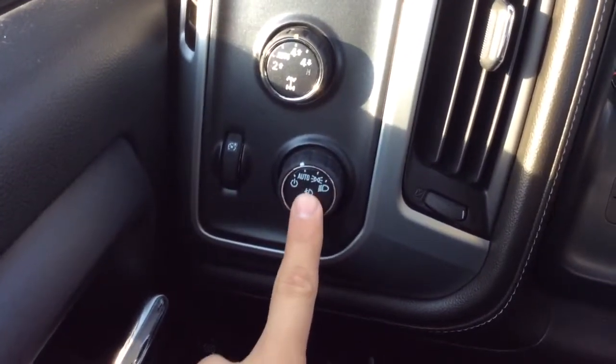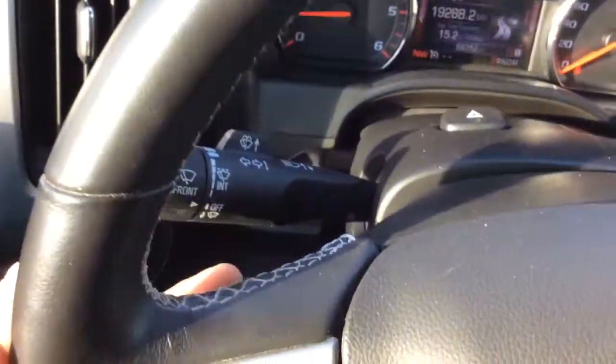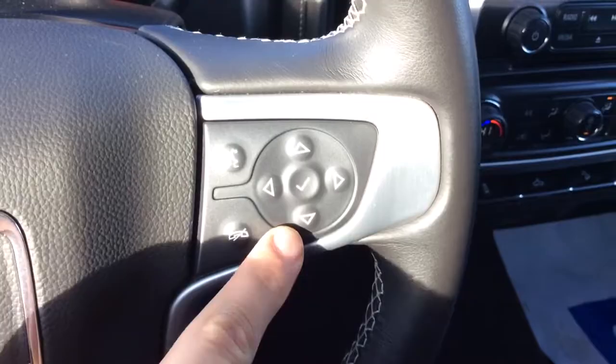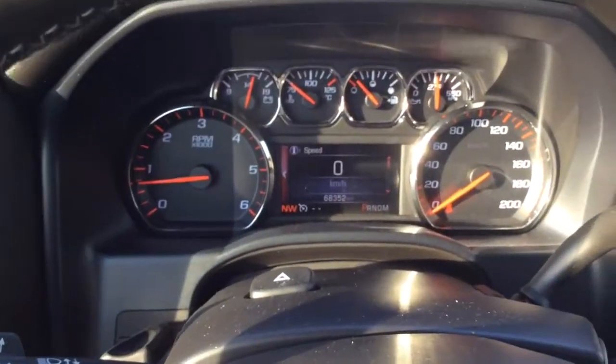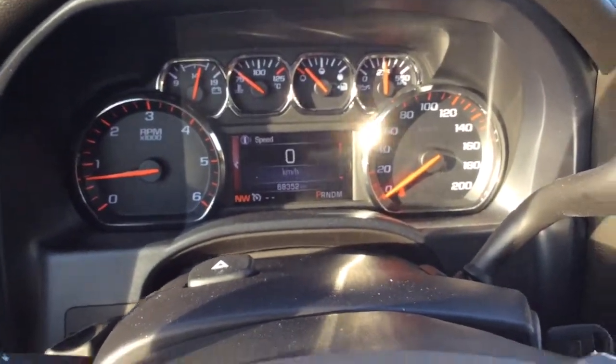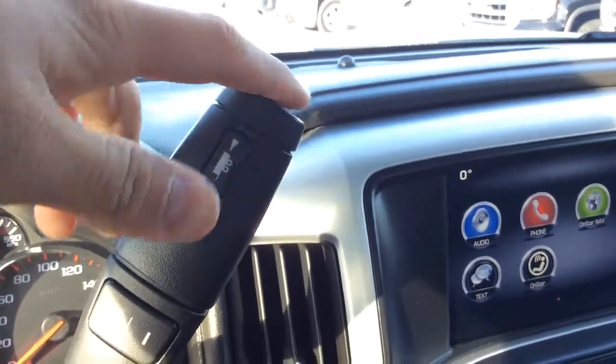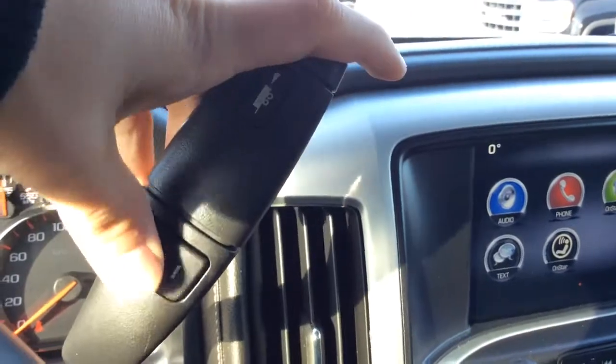Auto-dimming headlamps and a fog light button. On the steering wheel we have cruise control as well as radio controls on the back. We also have Bluetooth controls and dash controls so you can switch through your menus right there. On the back is the volume control. There's also a tow-haul button right on top of the shifter as well as manual mode.